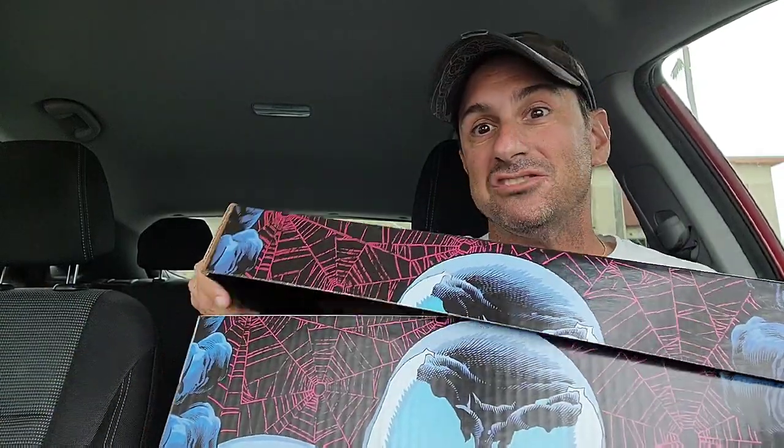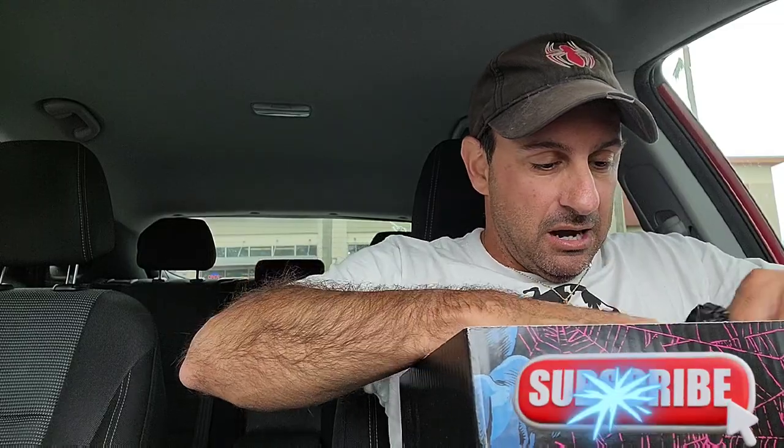And what's inside this box? You won't believe it. It's a pretty sizable haul. So here we go.